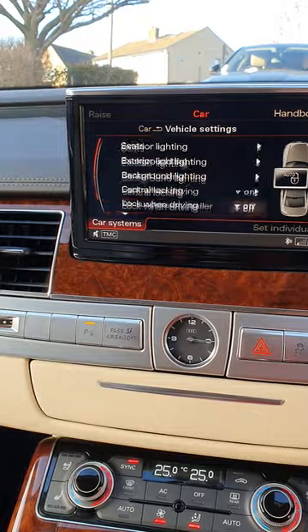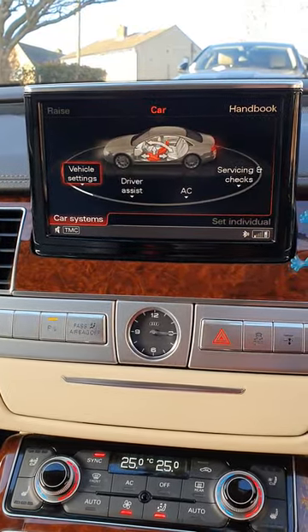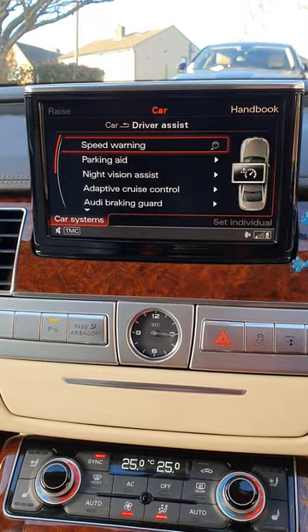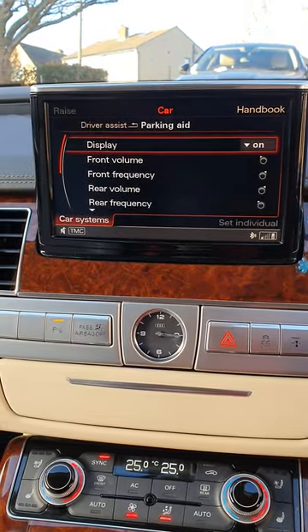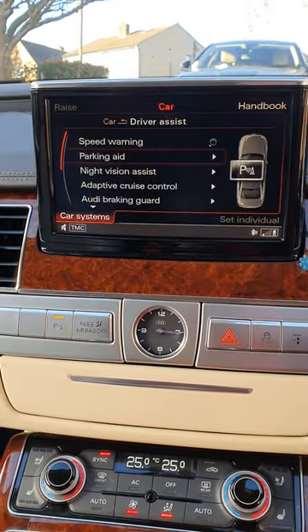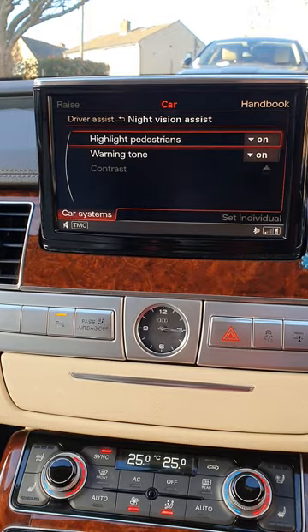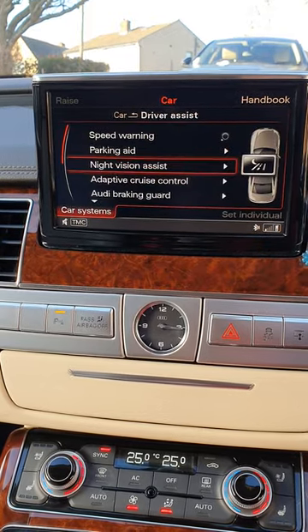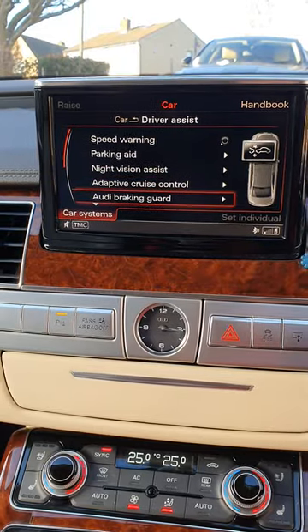Central locking, driving door and lock, air suspension if you want to put a trailer on it. Driver assist, parking sensors — all your sensor stuff is there. Night vision assist, warning tones and all that. The night vision does work on it and I've used it and it does help quite a lot, believe it or not.